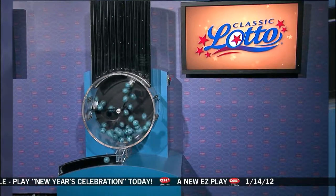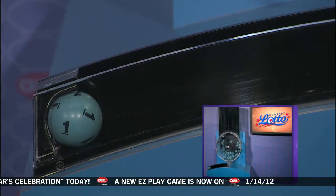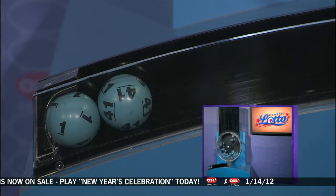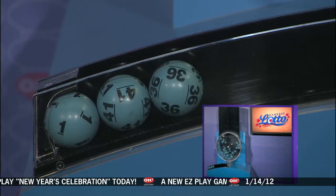Welcome to OhioLottery.com for tonight's Classic Lotto drawing for Saturday, January the 14th. Tonight's annuitized Classic Lotto jackpot is $2,500,000. And if you match three, four, five, or all six numbers, you win.